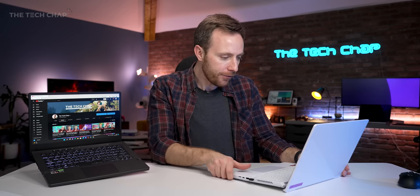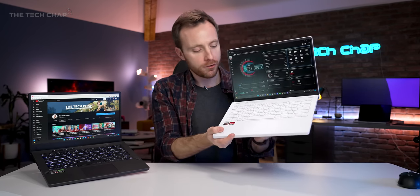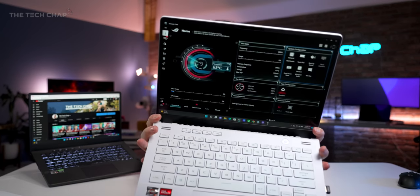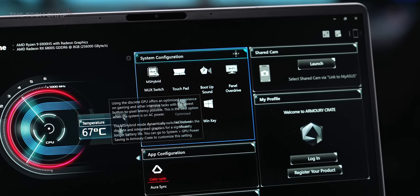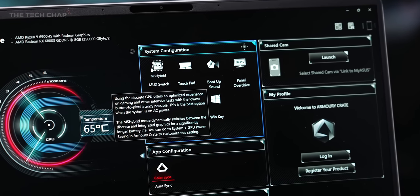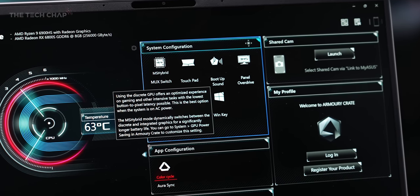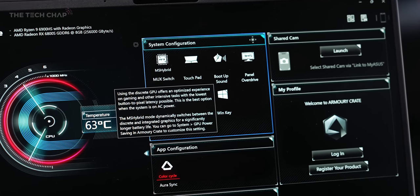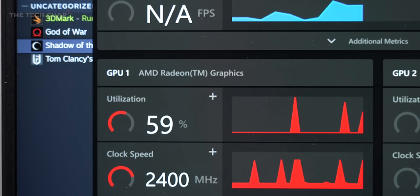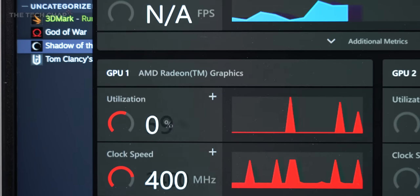Slightly more importantly, if you boot up the ASUS Armory Crate using the little shortcut button, you will see that the new G14 supports a MUX switch, which is either in the default hybrid or the dedicated GPU modes. Hybrid will actually switch to the less power-hungry integrated graphics on the processor when you're doing less demanding stuff, which can make a big difference to your battery life.